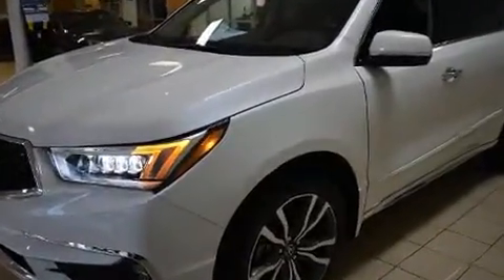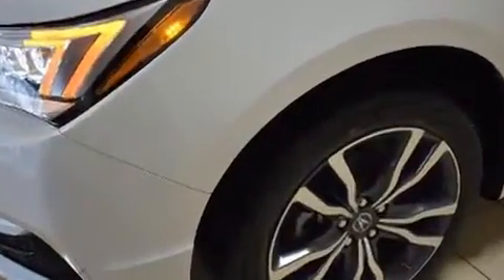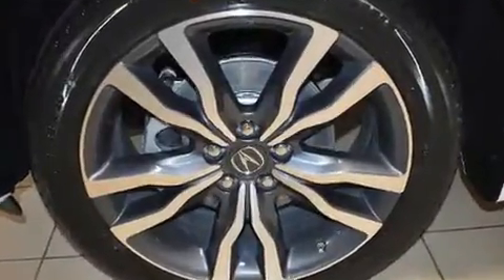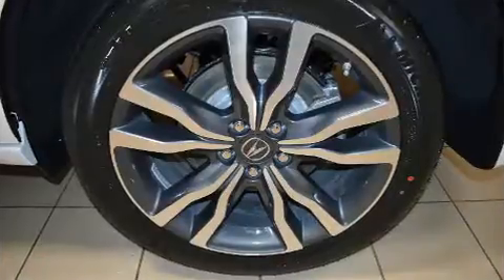Acura also prioritized safety and security by including head curtain airbags, front side impact airbags, traction control, brake assist, anti-whiplash front head restraints, a panic alarm, and four-wheel disc brakes with AVS.